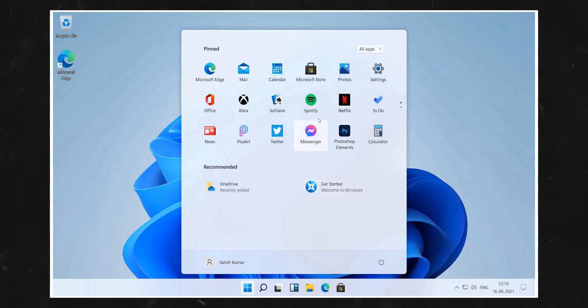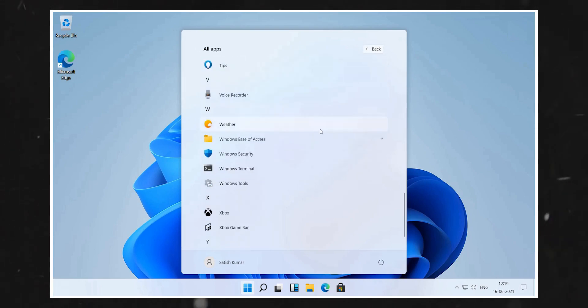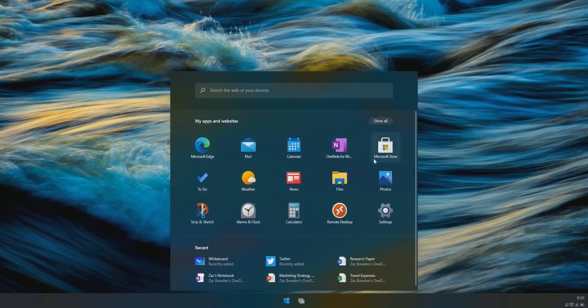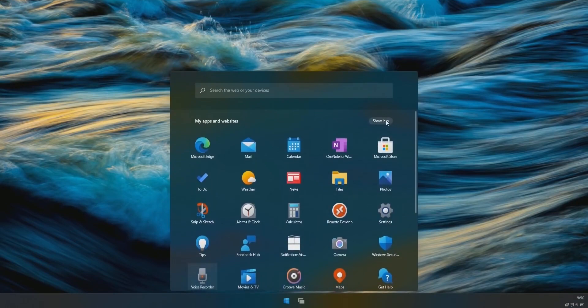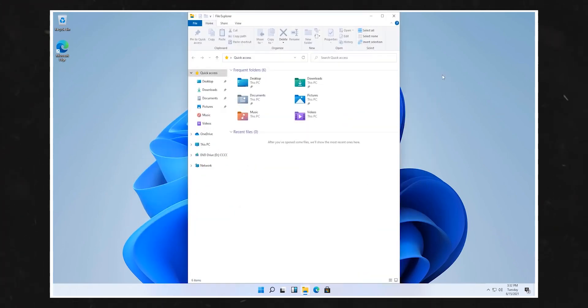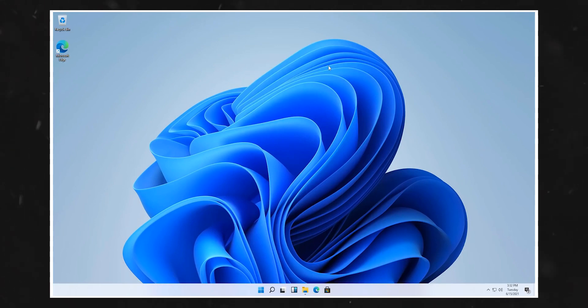The start menu has been generally simplified and also holds pinned apps, recent files, and quicker access to restart and shutdown buttons. Interestingly, quite a bit of design choices translated from the unreleased Windows 10x, which was designed specifically for dual-screen foldable devices and was meant to compete with Google's Chrome OS before being cancelled. Also, one of the new features of Windows 11 includes snap controls, accessible from the maximize button on all apps, allowing users to quickly snap windows side-by-side or arrange them in sections on the desktop.